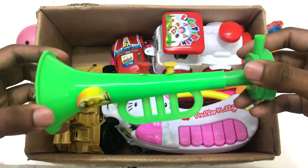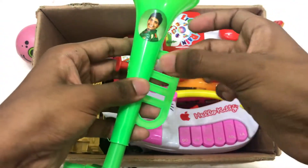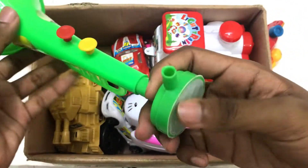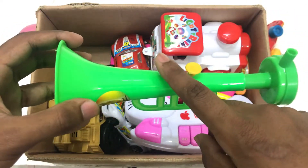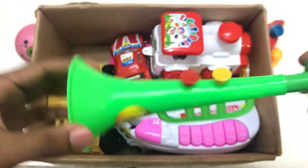Wow, bean! Toy bean. Toy bean, green, yellow, red. Musical bean! Wow!